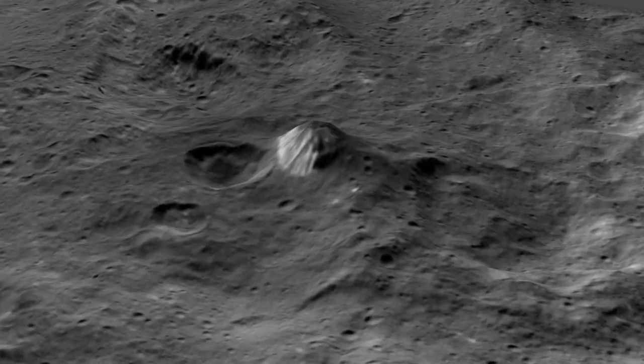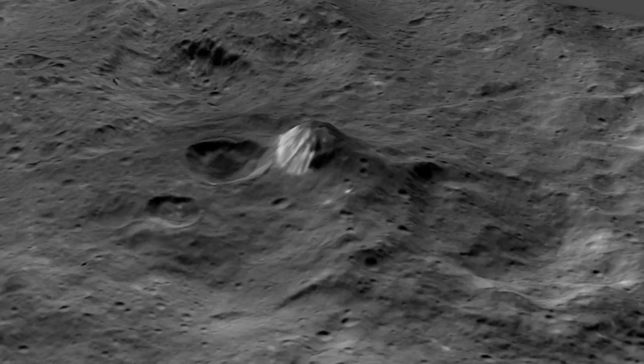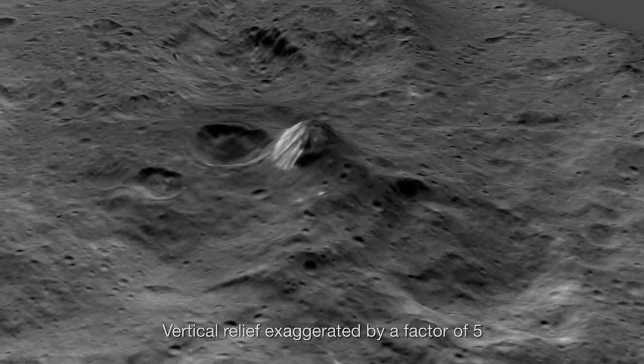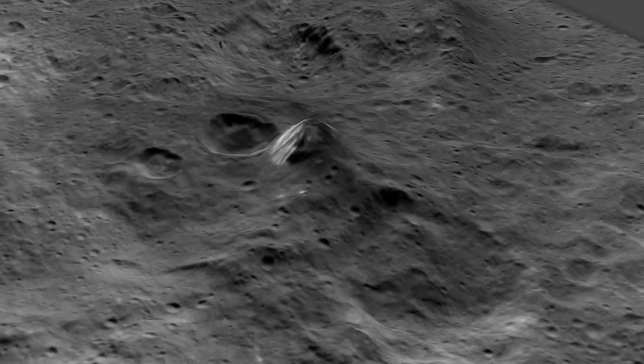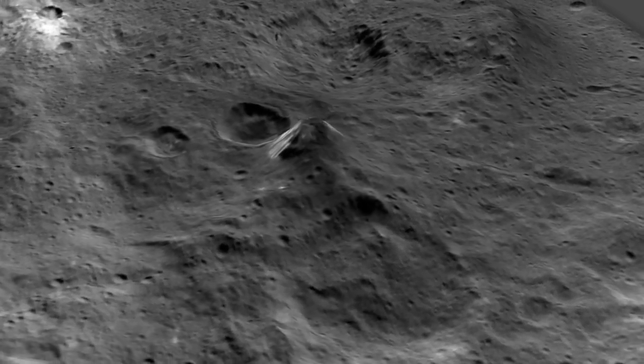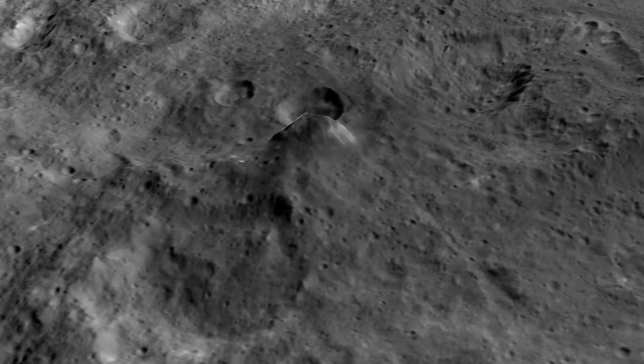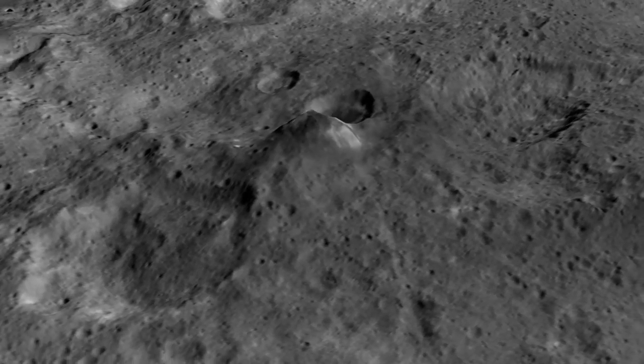This mountain is among the tallest features on Ceres, a cone that juts four miles high from an otherwise unremarkable area. It isn't in a crater or even obviously associated with one. So what forces shaped it?